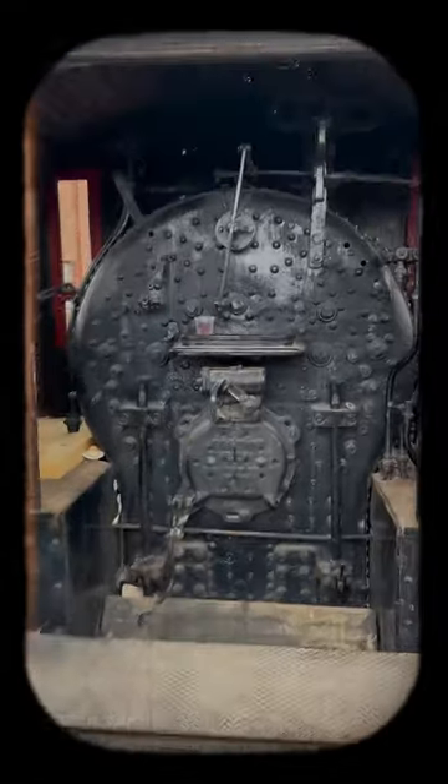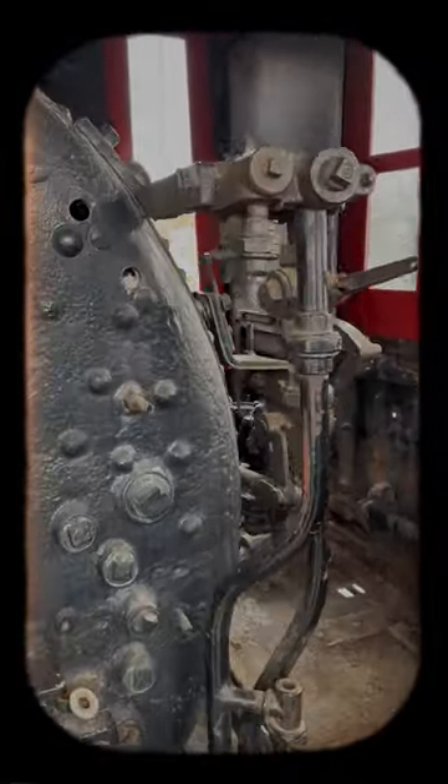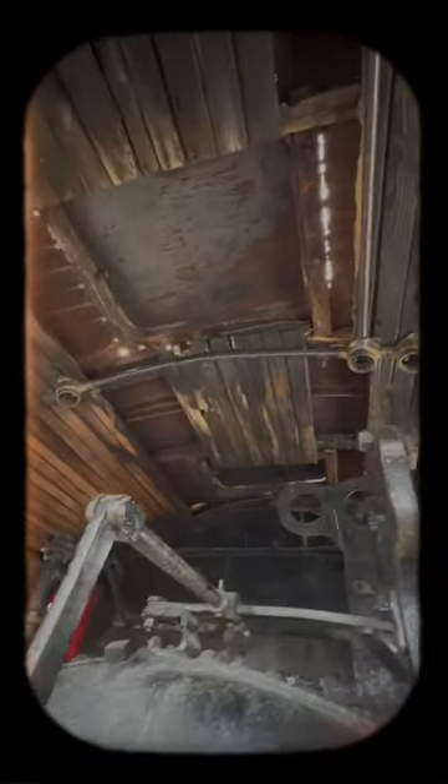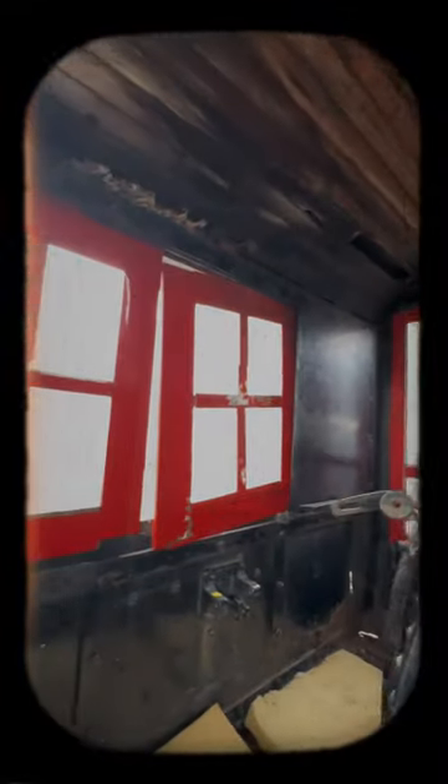Here we are looking forward toward the boiler. There are pipes and a lever, and the ceiling has some wood missing — you can see where the lights were. There's lots of rust, that window needs to be fixed, and it looks like somebody homeless has been staying in here.